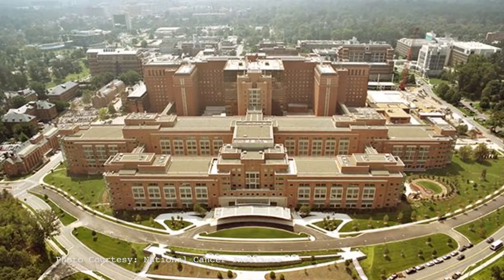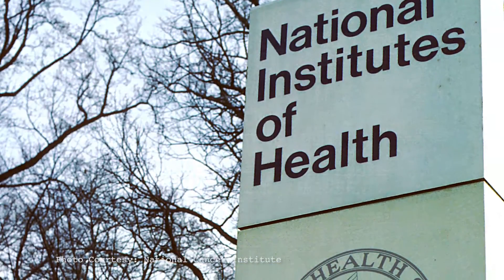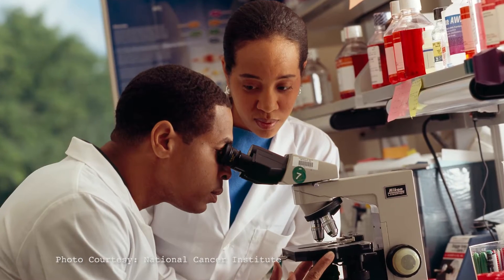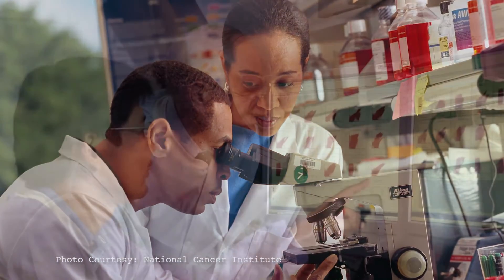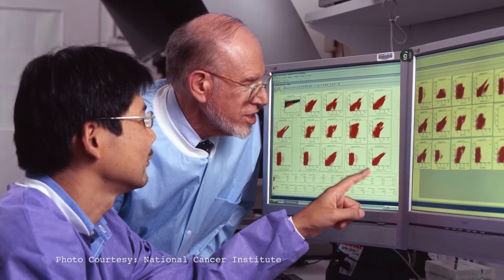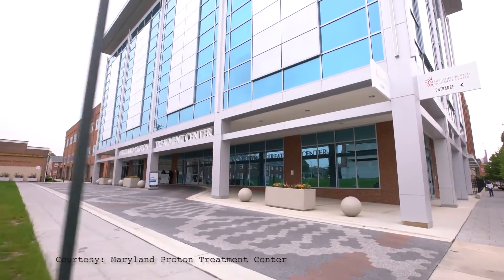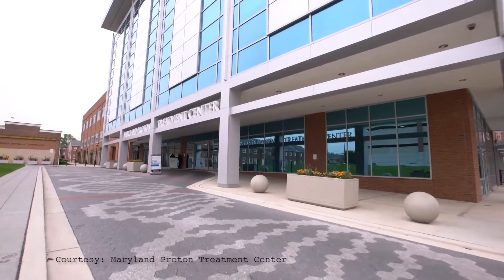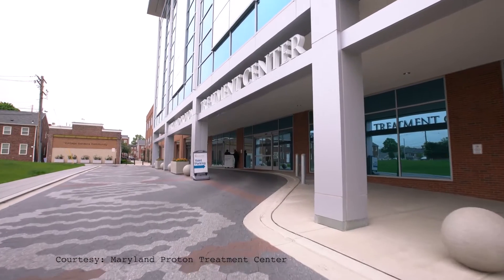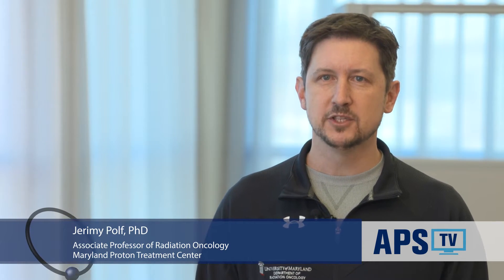That has driven the research agenda at the NCI. We have created programs at the NCI to better help fund and understand the questions raised at those various levels. One of those programs is the radiation research program within the NCI. The University of Maryland is one of the cancer centers of the NCI, and one of their avant-garde facilities is the proton treatment facility.